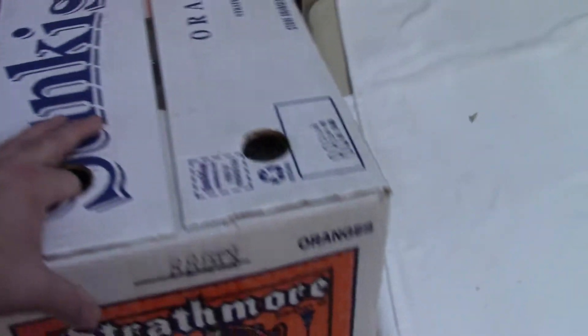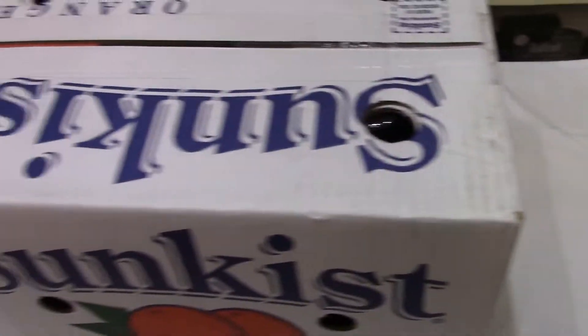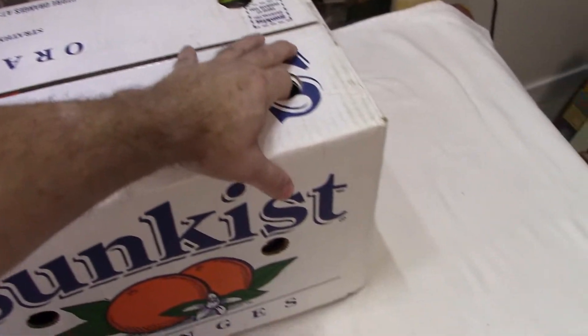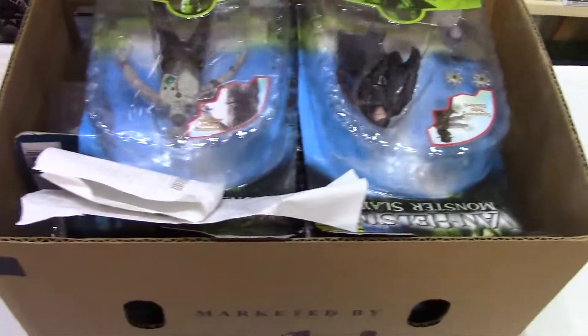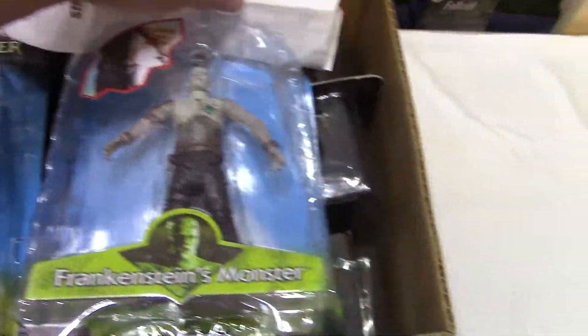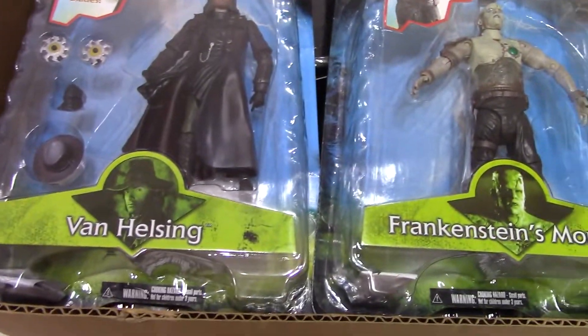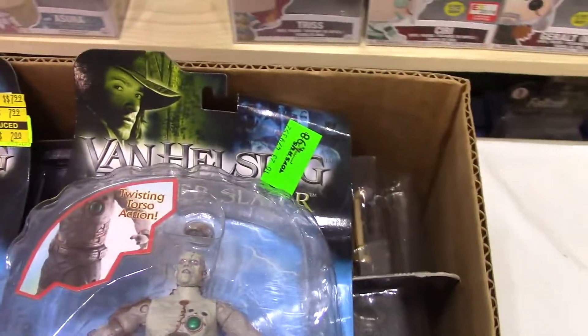Here we go. Let me get it on the table first. No, I'm not seeing any writing on this one at all. Alright, let's see what we got here in this one — not a particularly heavy box. There it goes. Good heavens. Oh, that looks really cool — Van Helsing. These have Hugh Jackman in that. Cards are mangled on those, though.